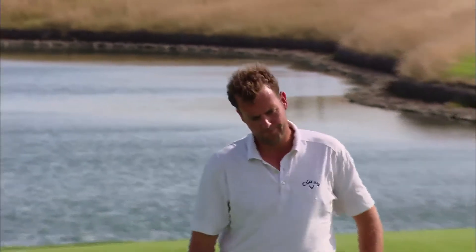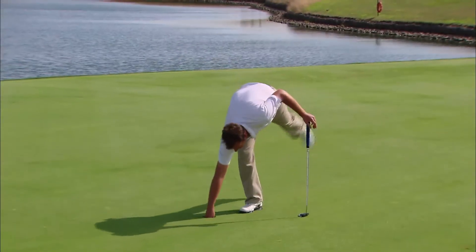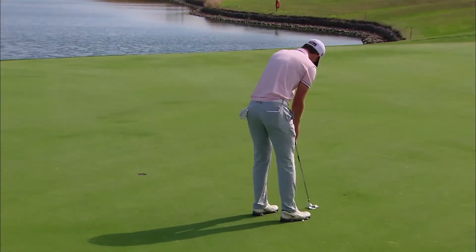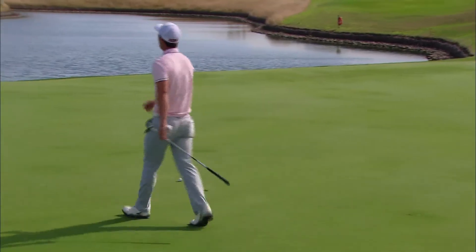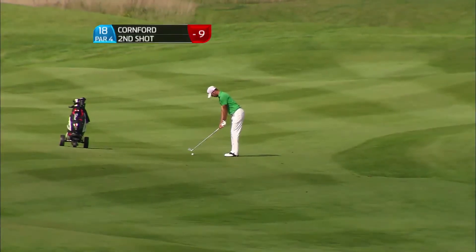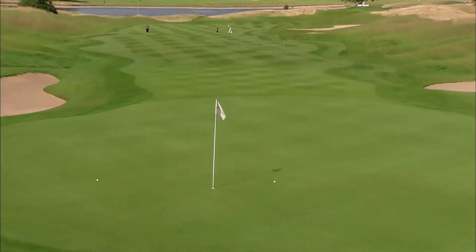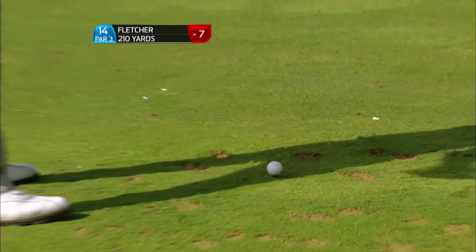Dykes remains at eight under. Former England amateur international Smith with his birdie - that tee shot deserved better. Frustrating - it has only been 27 birdies there all week. Cornford here on the 18th, which is not too easy either - a long second shot, the flag towards the back, probably about a four iron or so. Chance of a fifth birdie on the back nine for Cornford.